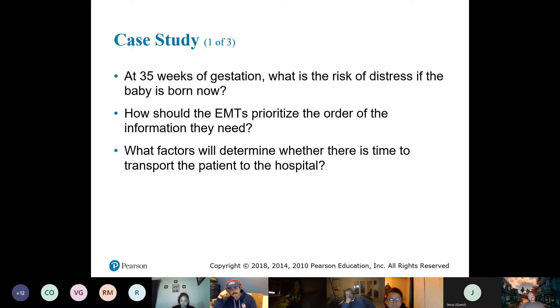What risk of distress is there for the fetus? The lungs aren't developed, and that's the biggest thing — the lungs are the last to develop.